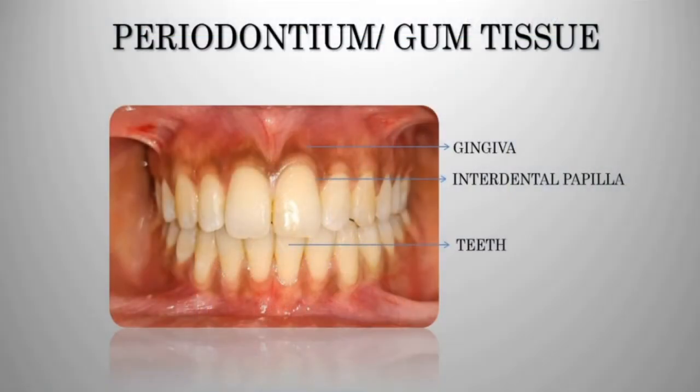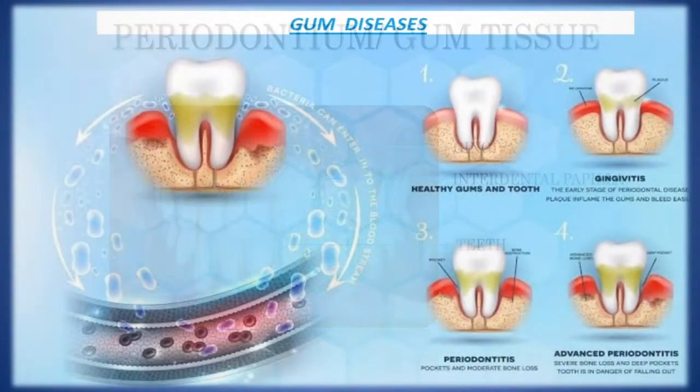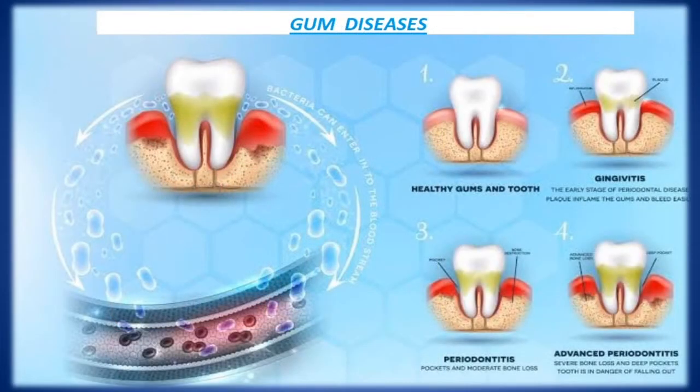This is a picture showing healthy gums which give support and strength to the teeth. Periodontal disease or gum infection results in loss of supporting tissue of the teeth, which eventually leads to loss of tooth. Generally the disease progresses from healthy pink gingiva to gingivitis, commonly known as gum infection.